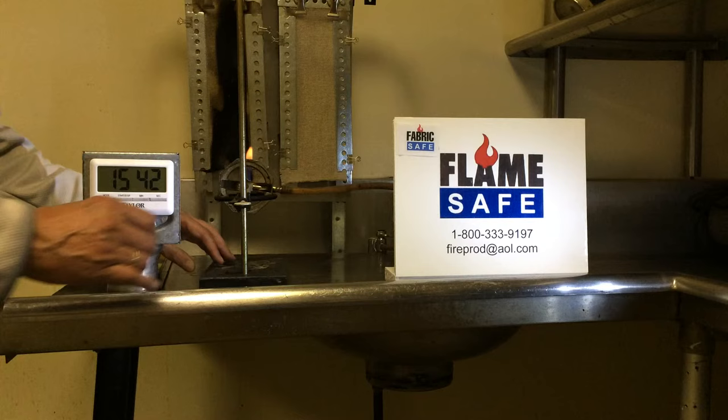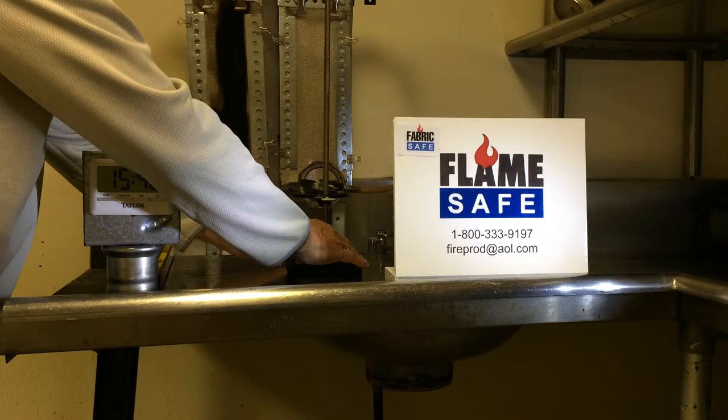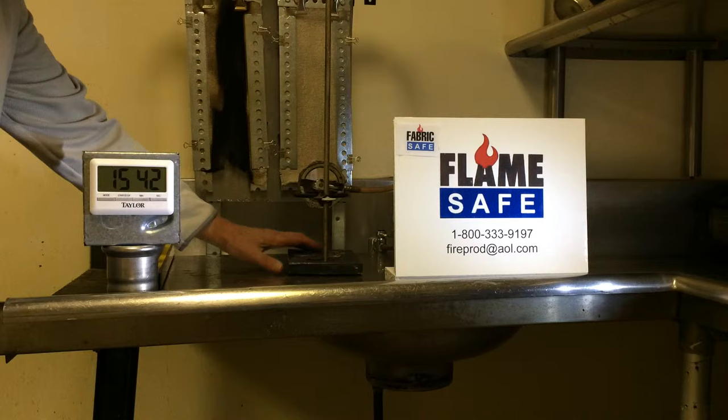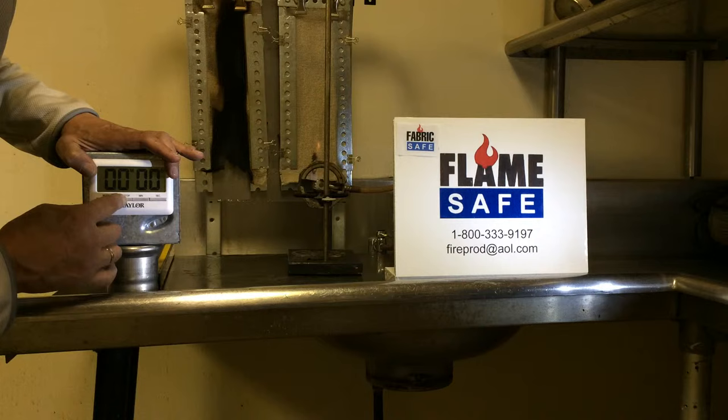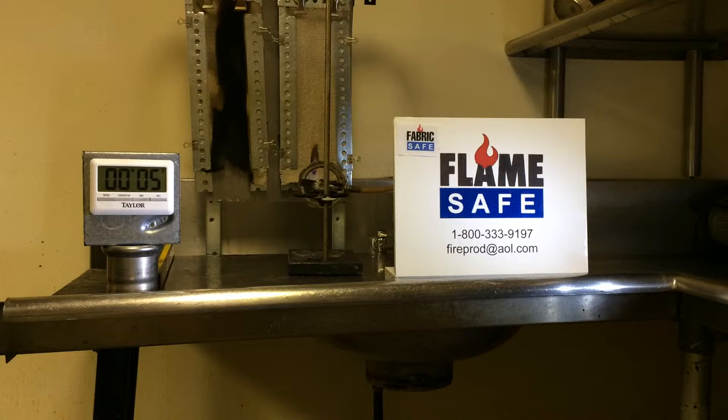Now I'm going to locate the burner at the same distance away and one inch below the fabric on the right, which is the one that has been treated. We are going to continue this test for a minimum of two times the length of the test conducted under the NFPA 701. The results from this test correspond to the test results at Diversified Testing.